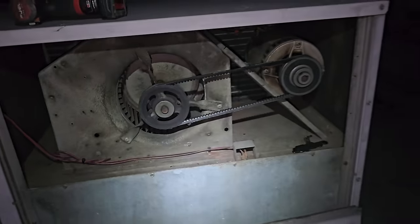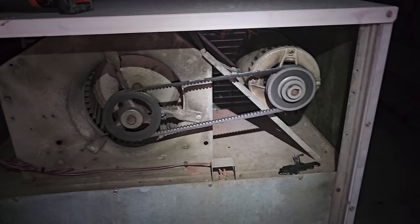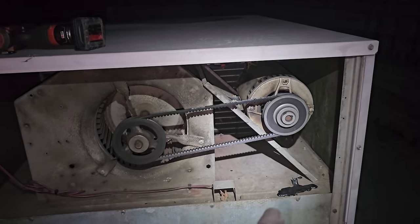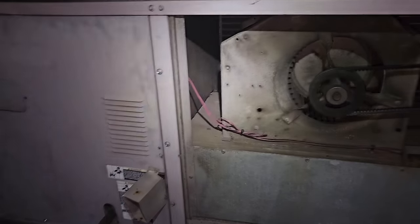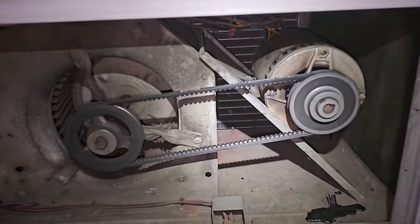So what I'm going to do for now, just to be safe, is pull that motor out. There's nothing I can do about it tonight — I just needed to make sure there wasn't still an active problem. I'm going to yank that motor out, cut the belt off, and then inspect the rest of the unit to see if there's any more fire damage.